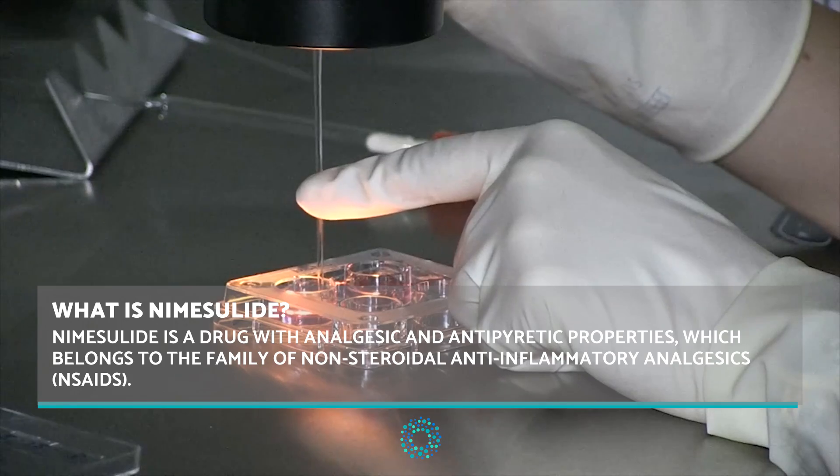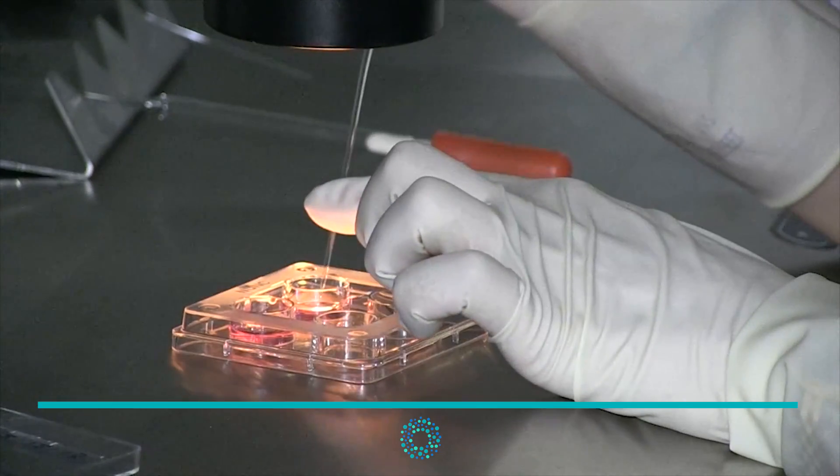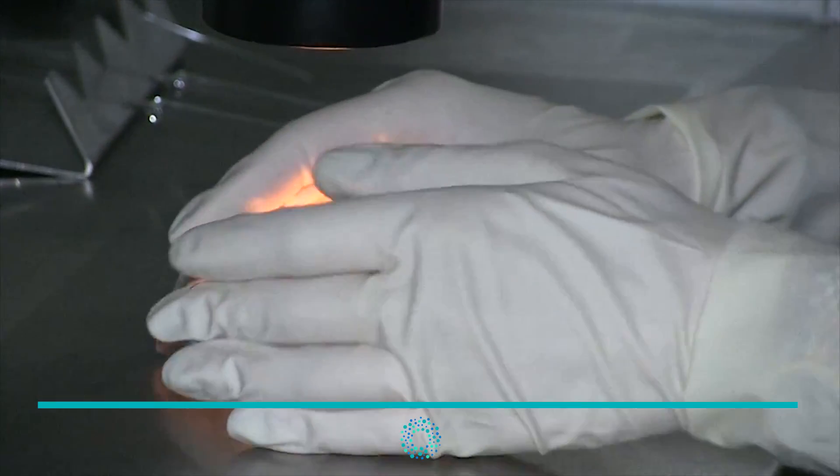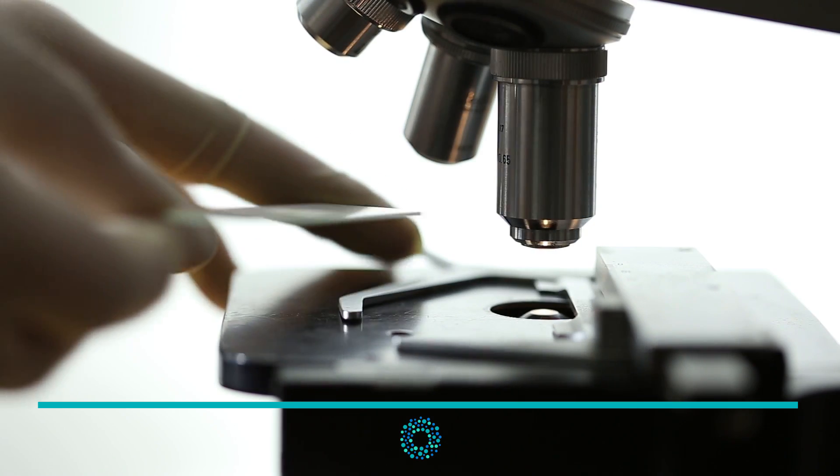and those who were under treatment of anticoagulants and therefore could not take the more common analgesics such as ibuprofen or diclofenac.